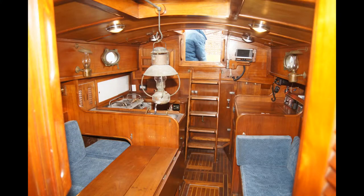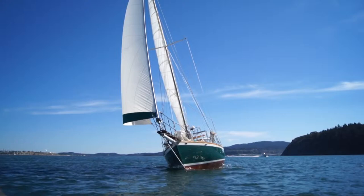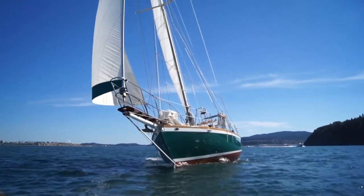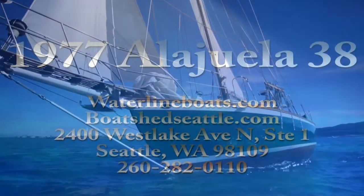Looking aft into the main salon — again, this has been the 1977 Alaluea 38. You can see the full listing and all the details for this boat on our website at waterlineboats.com or boatshedseattle.com. Thank you.